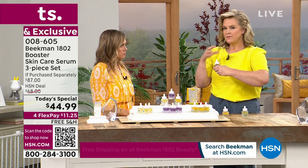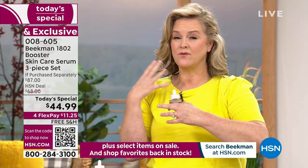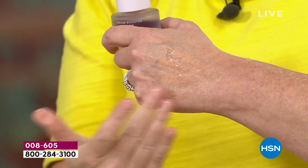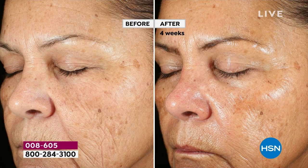Most retinoids on the market will make you very dry, make you break out, and can crack and really hurt your skin. We took a natural retinol — the Bakuchiol oil — and we've been changing people's skin with it. When you look at the before and afters, we're talking about this plant-based retinol that helps target aging and fine lines.